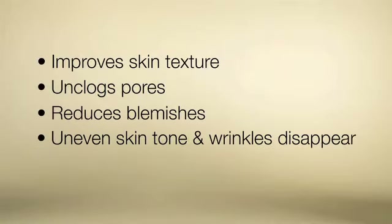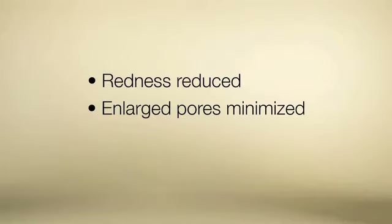Uneven skin tone and wrinkles practically disappear as the skin renews itself by shedding unhealthy layers of sun-damaged skin. Redness and enlarged pores will be reduced, giving you multiple benefits from one product.